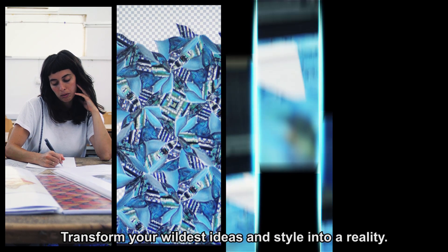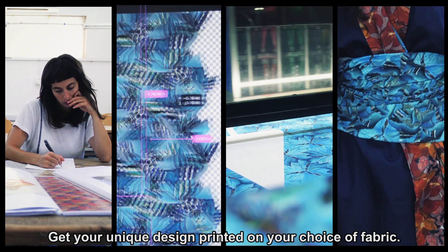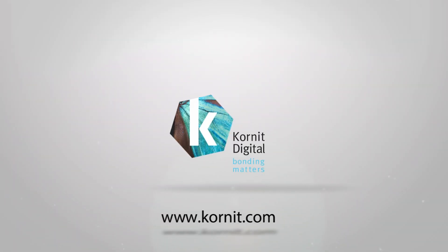Transform your wildest ideas and style into a reality. Get your unique design printed on your choice of fabric. To learn more, visit www.cornet.com.